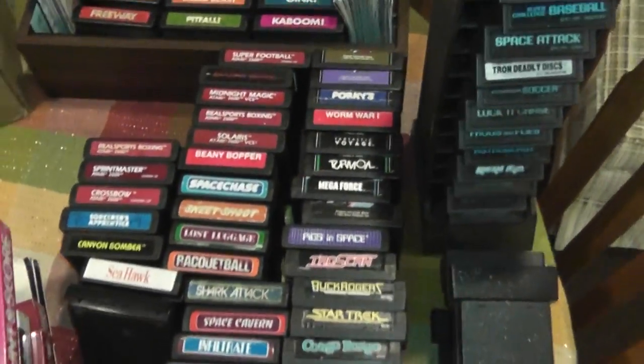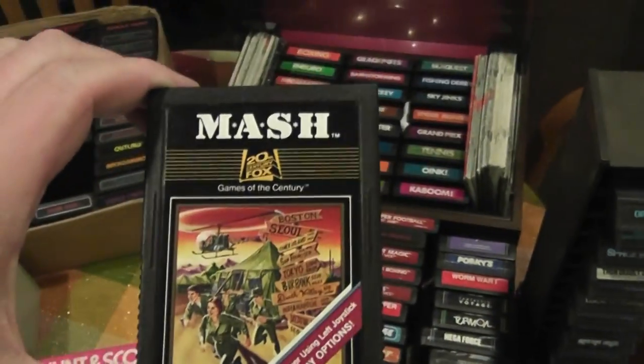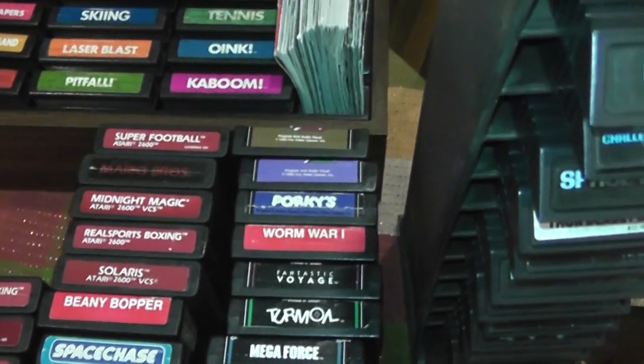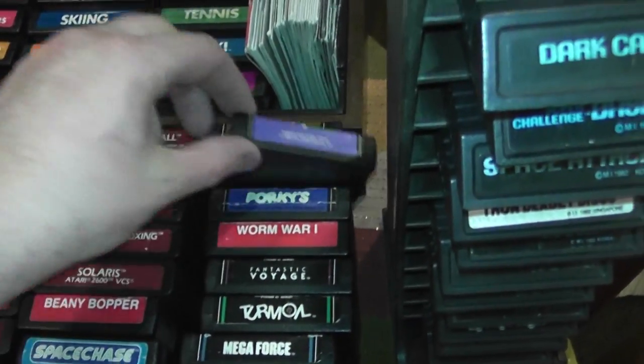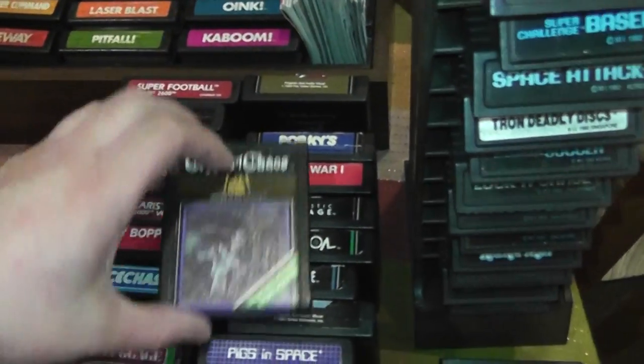We start getting into some of the other brands. Here's 20th Century Fox — here's M.A.S.H. They did kind of a bad job on this. Some of these labels don't even tell you what the game is; you actually have to turn the game over to see it, so it's kind of a bad design. But there's Crypts of Chaos, and those are 20th Century Fox.